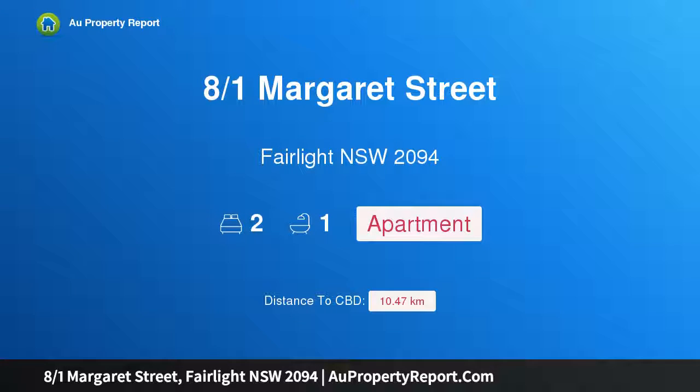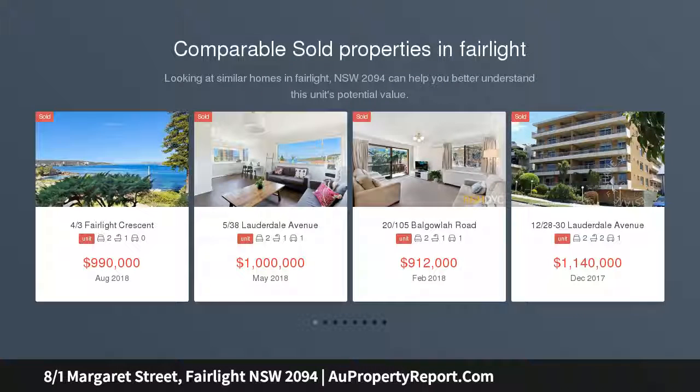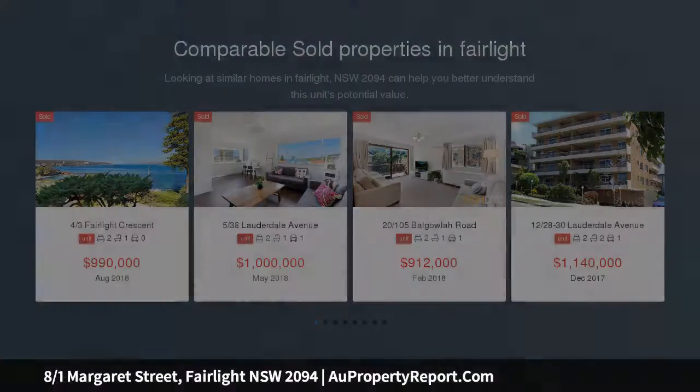Hi, I am glad to introduce Property 8 over 1 Margaret Street, Fairlight NSW 2094 — Beginner's Luck, an ideal seaside retreat directly opposite the four shores of Sydney Harbour, with Delwood Beach, Fairlight Rockpool, and the picturesque Harbour Promenade at your door.